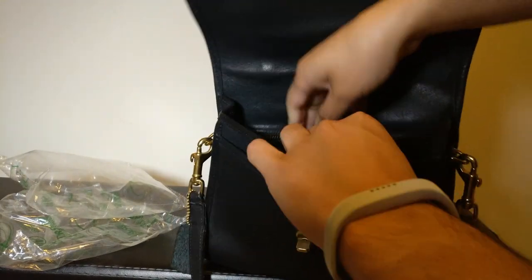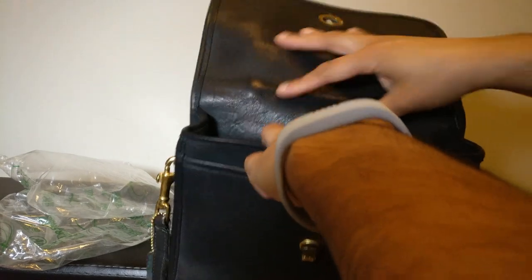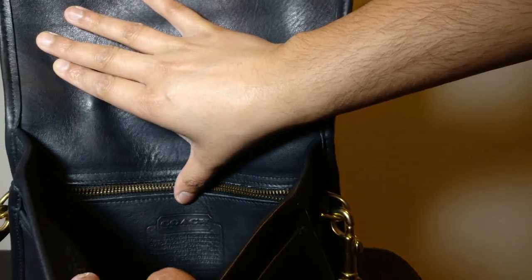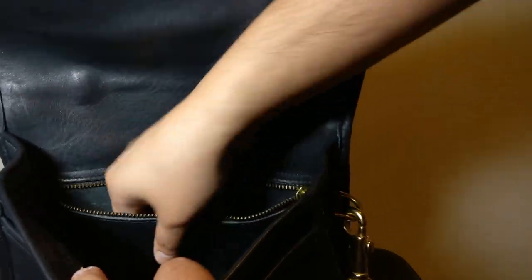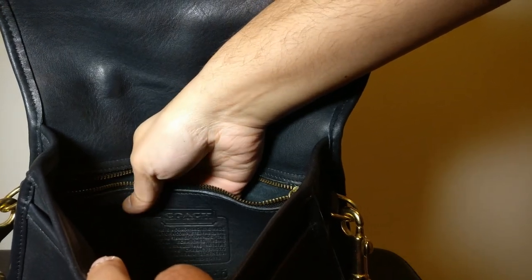The zipper works perfectly, which was another thing I was just so happy about. And then the Coach creed — it says 'Coach Leather Wear' underneath, and then the item number down there.